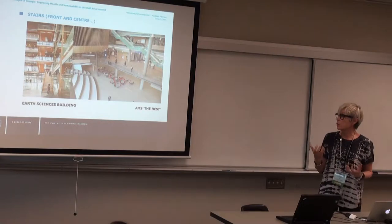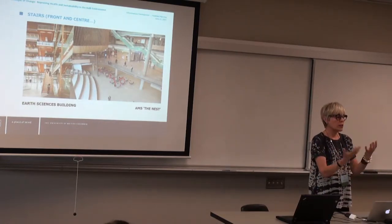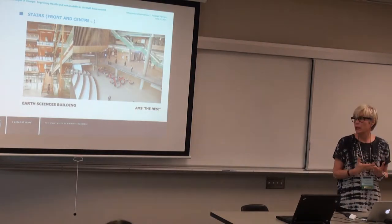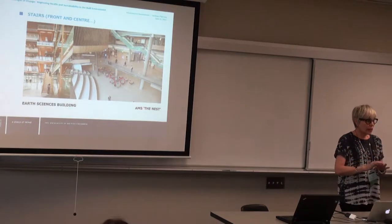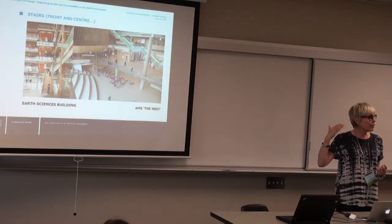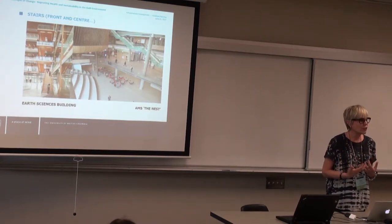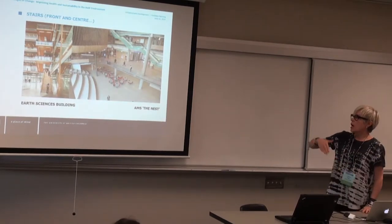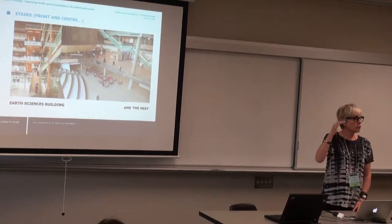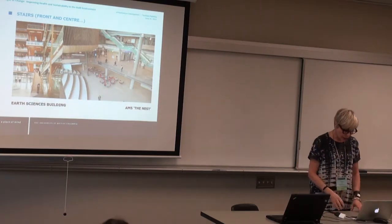Stairs front and center: both the Earth Sciences Building and the new AMS Building have celebrated, prominent staircases, and when we put stairs front and center and make something beautiful of them, people use them. We still ensure accessibility — the elevators are there and easy to find, but not front and center. It's almost a no-brainer to get people moving, into their physicality, navigating four or five stories and seeing what's happening at each level.